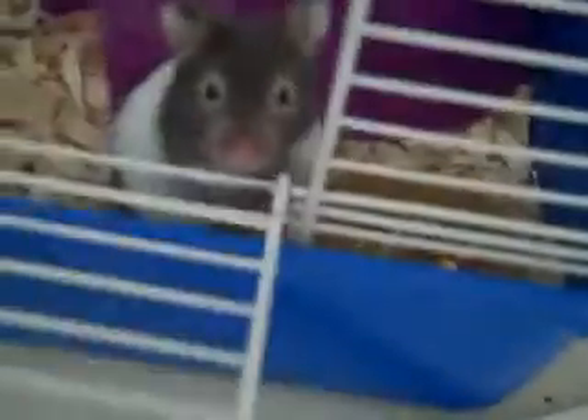He didn't poop once at all. He didn't poop anything. Anyway, let's get to the meat of the video. He is right here. So here's Pepper Jack — here's the guy. We just call him Pepper.